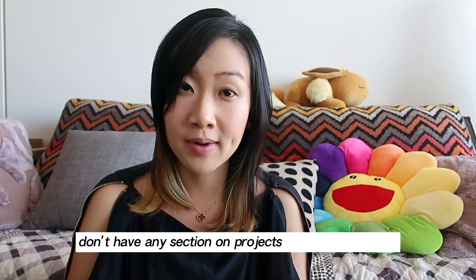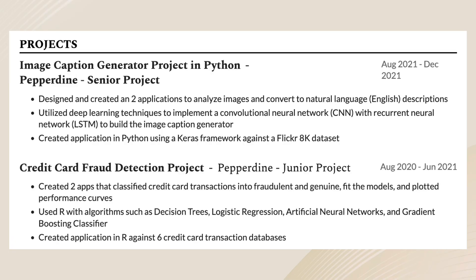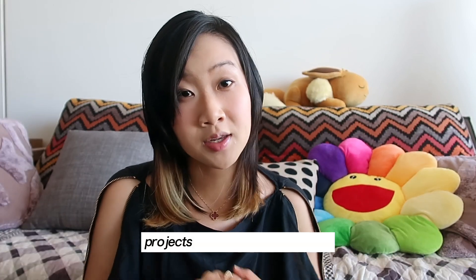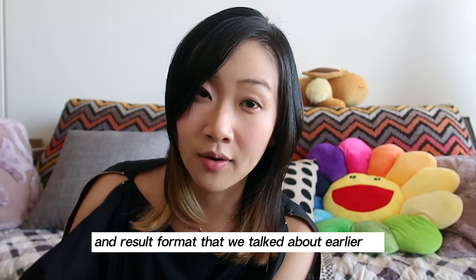The fifth section is projects, and this is actually optional. I personally don't have a projects section on my own resume, just because most of my interesting achievements have come from previous roles. But you can include any relevant experiences from your coding projects or any side gigs. If you are a recent university graduate, your academic coursework or any interesting research projects can also go under here. Remember to follow the same action, problem, and result format that we talked about earlier.